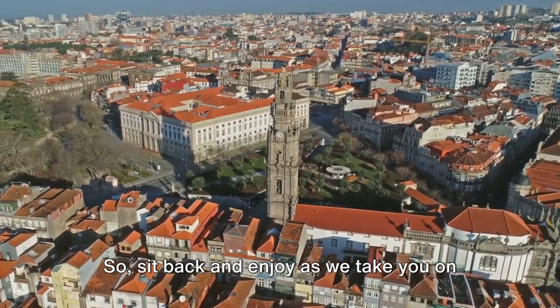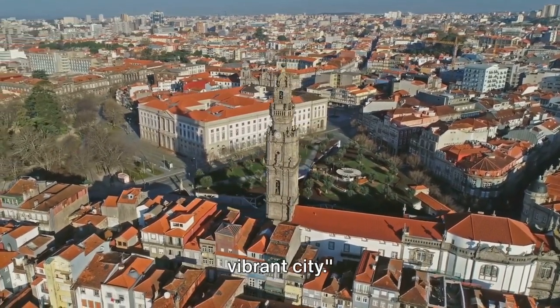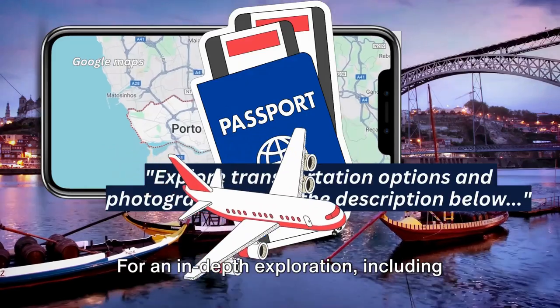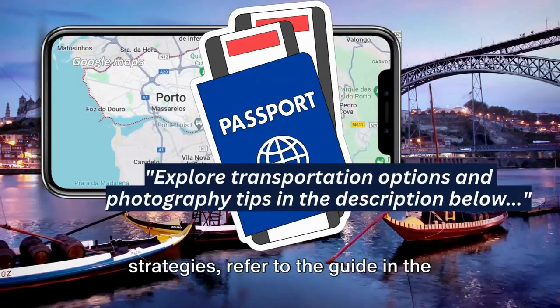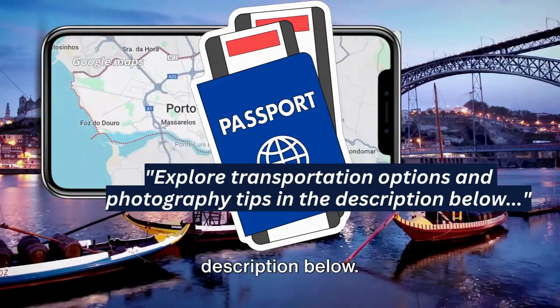Sit back and enjoy as we take you on a photographic journey through this vibrant city. For an in-depth exploration, including photography tips and optimal travel strategies, refer to the guide in the description below.